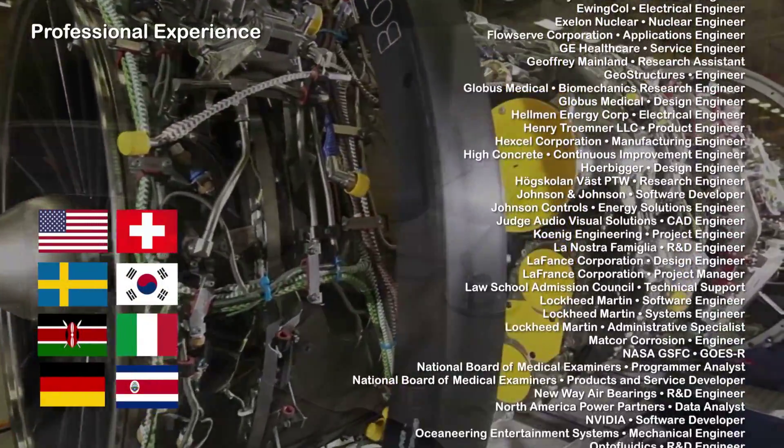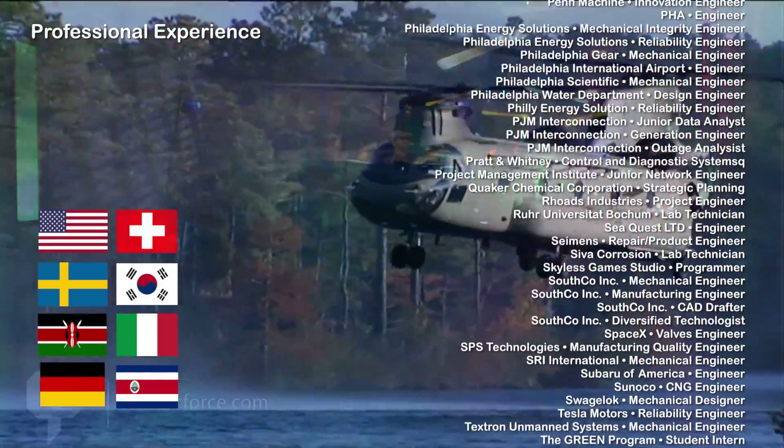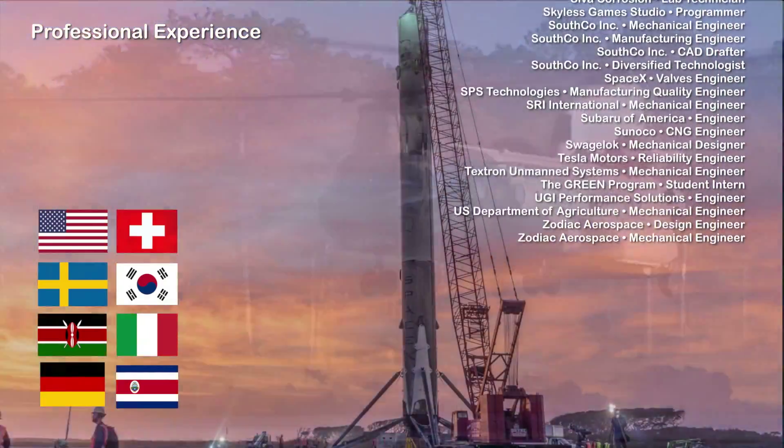All told, our team has nearly a century of professional experience at leading engineering, aerospace, and advanced research companies from around the world.